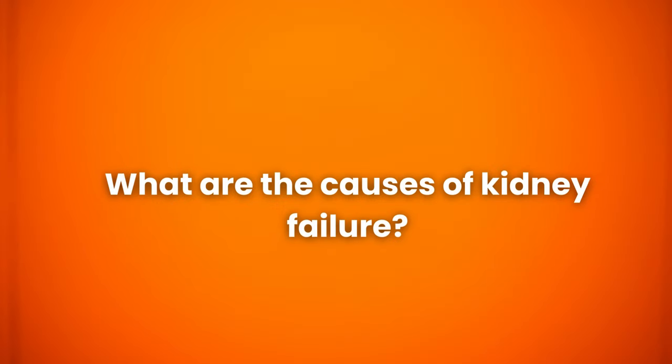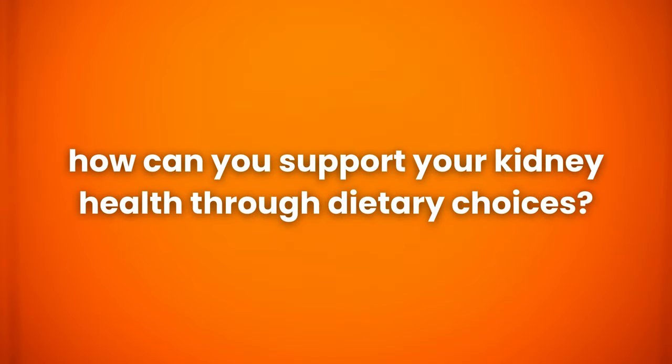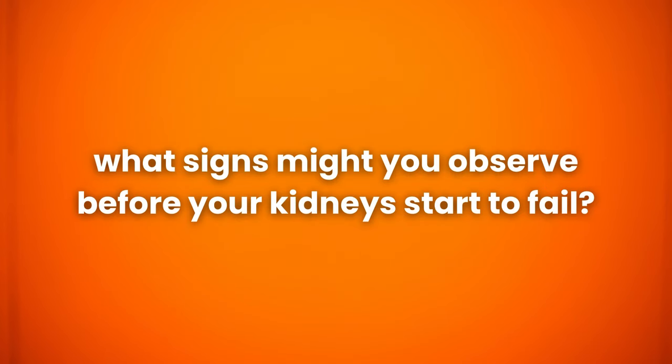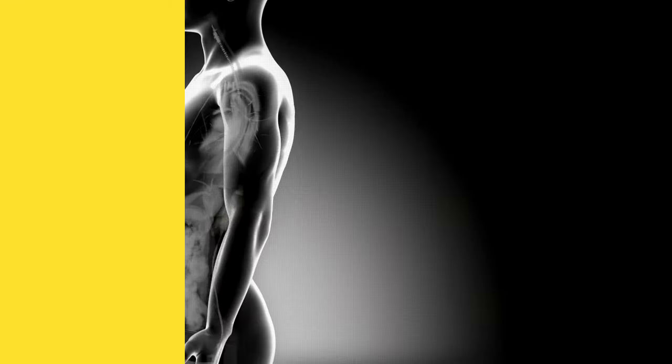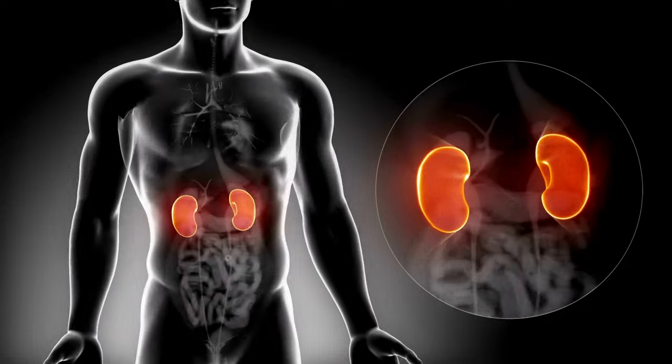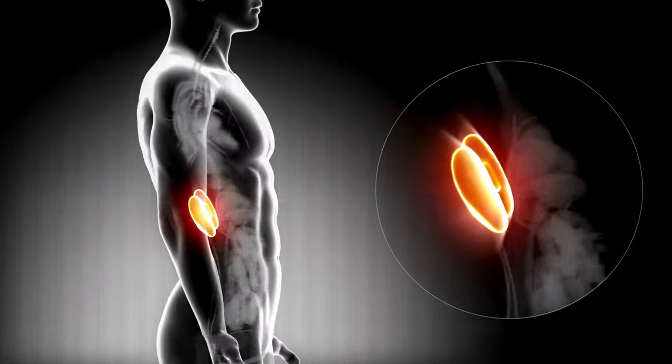What are the causes of kidney failure and how can you support your kidney health through dietary choices? Additionally, what signs might you observe before your kidneys start to fail? The kidney is a remarkable organ containing more than 1 million small filters called nephrons that actively purify the blood.